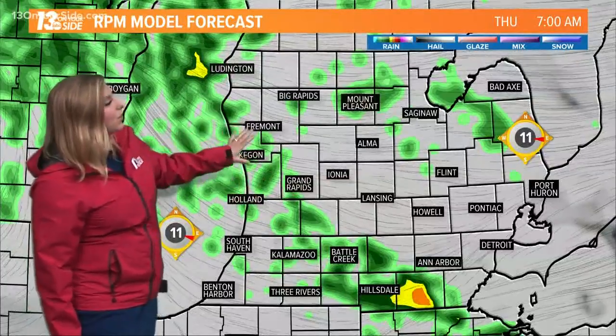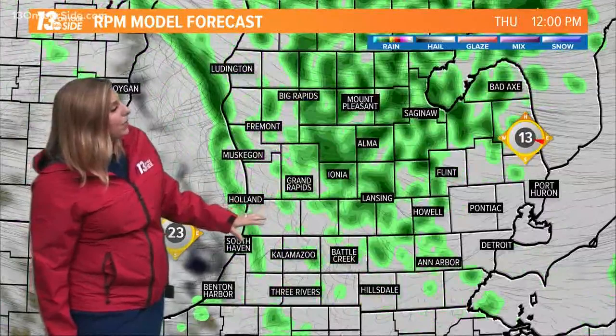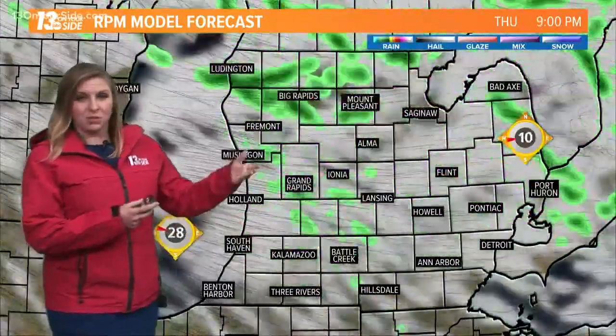Another blast of moisture by Tuesday morning. Heaviest amounts at this point look to be focused a little bit farther south. However, the ground isn't nearly as saturated in areas like Kalamazoo, Battle Creek, and really along the I-94 corridor, so we're not as concerned with the flooding issues that we're seeing farther north.